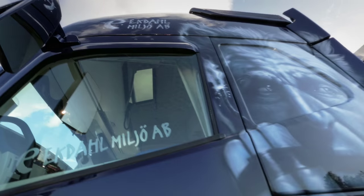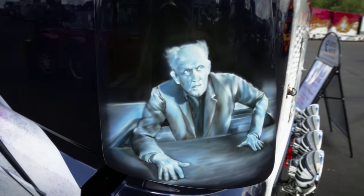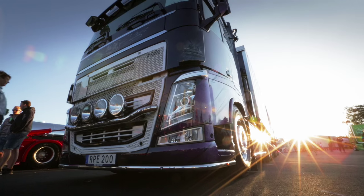The character depicted on the truck is none other than Dynamite Harry, the film's starring safecracker — undeniably a fitting theme for an explosives hauler.